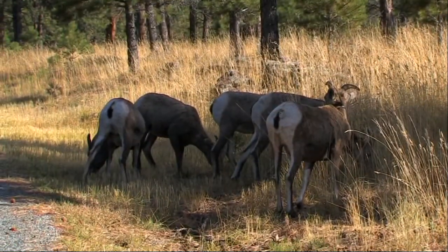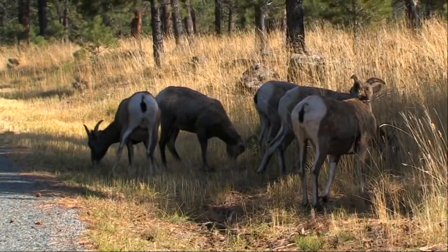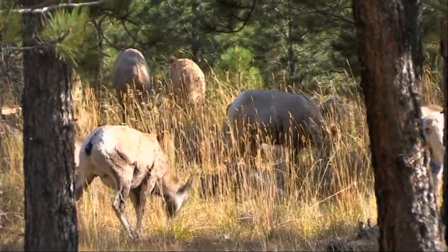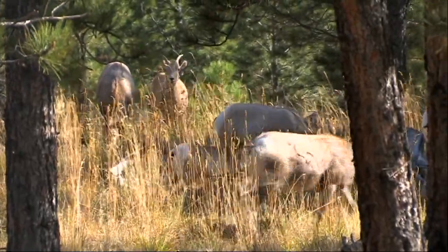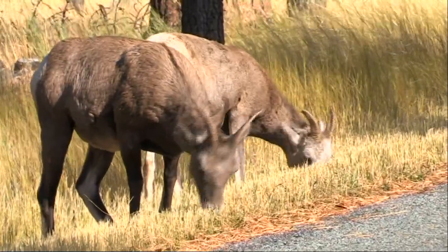Amongst the pleasures of a trip like this, we really value the regular roadside encounters with a variety of wildlife. This herd of bighorn sheep have been reintroduced to the forest at Flaming Gorge and they appear to be thriving.